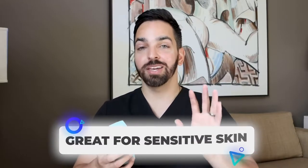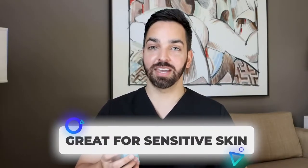Mandelic Acid is one of my favorite exfoliating acids because it's one of the largest molecule alpha hydroxy acids, which means it doesn't penetrate as deeply into the skin. That means it causes less irritation than a lot of other exfoliating acids, making it a great ingredient for someone with sensitive skin.